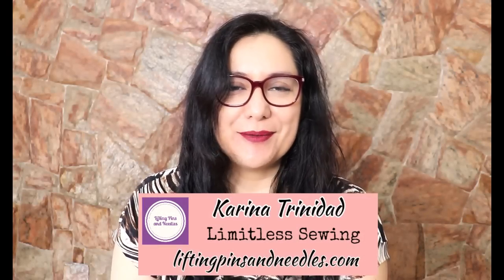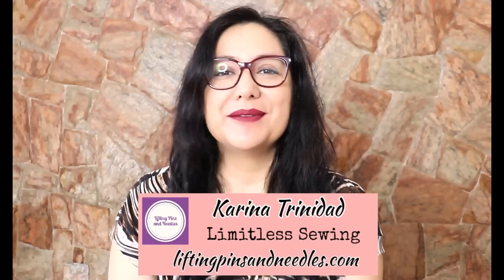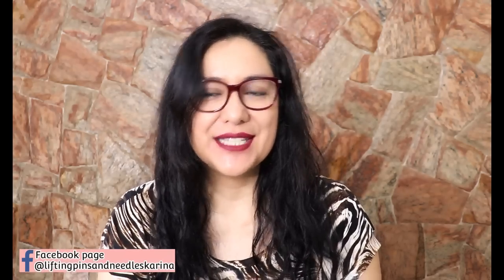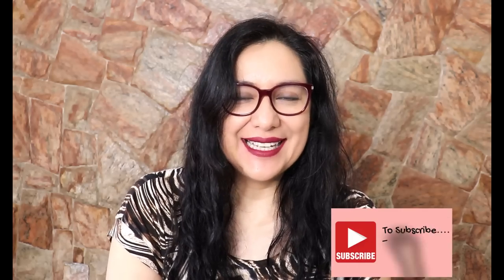Hi sewing friends, I'm Karina from liftingpinsandneedles.com, welcome to this channel that is all about limitless sewing. Welcome back if you're always joining, and if you're brand new here you will see a lot of practical content about sewing for different levels — all the way from beginner to a bit more advanced. If you think that's a cool idea, go ahead and subscribe and tap the bell so you never miss out.